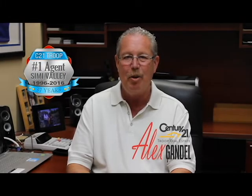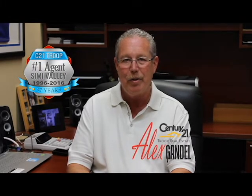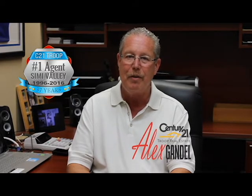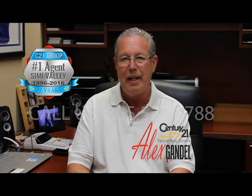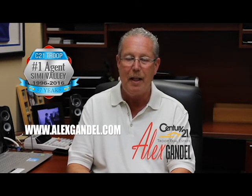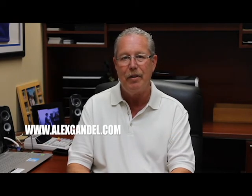Thank you for taking a moment to learn about my property located at 5559 California Oak Street in Simi Valley. If you're interested in more information or you'd like a private tour, please give us a call at 805-522-6788 or you can always email me at alex@alexgandell.com. Have a great day and thanks again for your time.